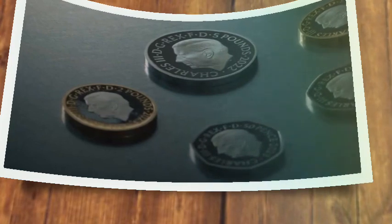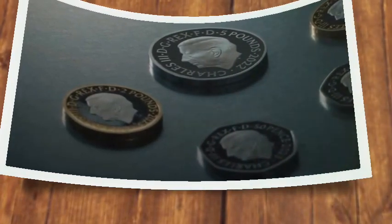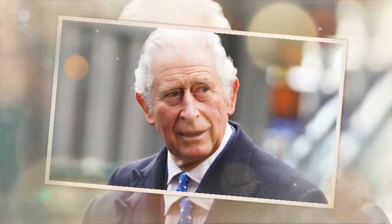His Majesty the King chose the inscription on the edge of the new two-pound coin, which reads 'in servitio omnium', a Latin phrase meaning 'in the service of all'. It is taken from the King's investiture speech on 9th September 2022.